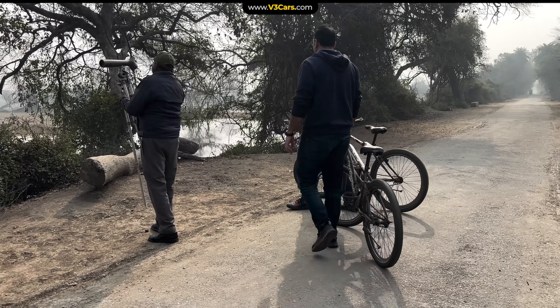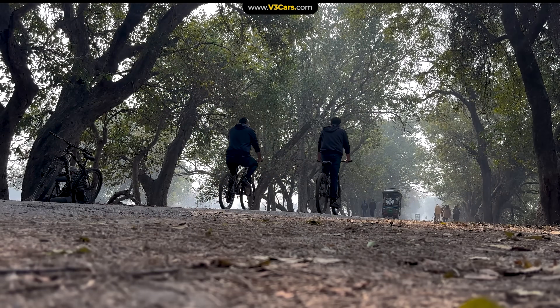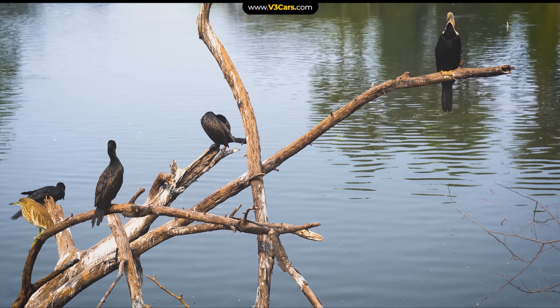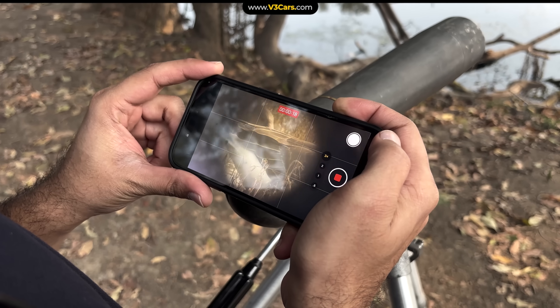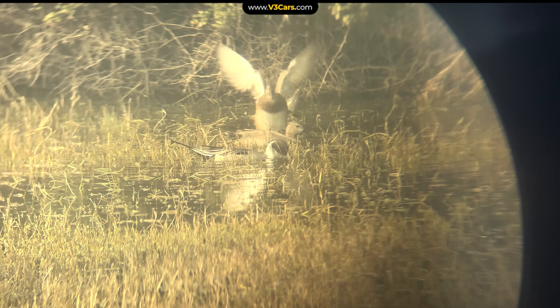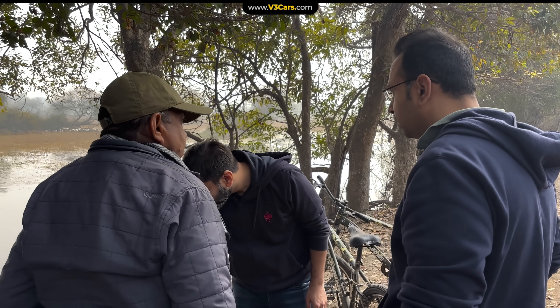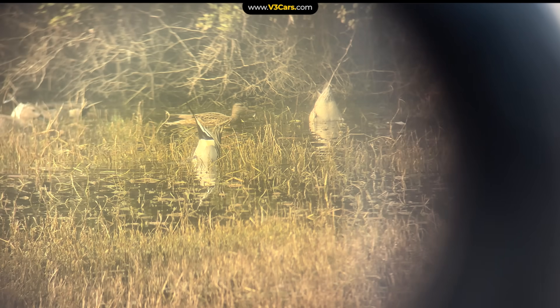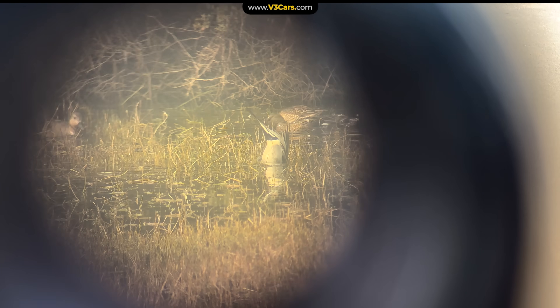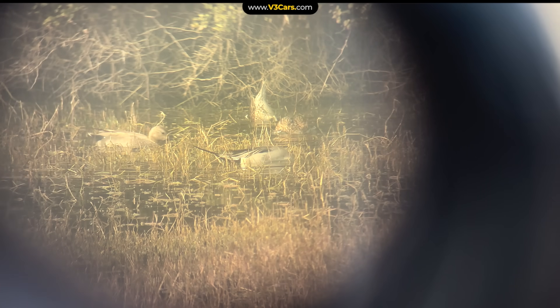At the Bharatpur Bird Sanctuary, we hired a guide and did a full tour on bicycles. Here we saw migratory birds from India, Russia, and Siberia. The experience through the telescope was very special. We also learned that the male and female birds are separated, and within a month they pair up and migrate back — these birds do not breed here but in Russia.